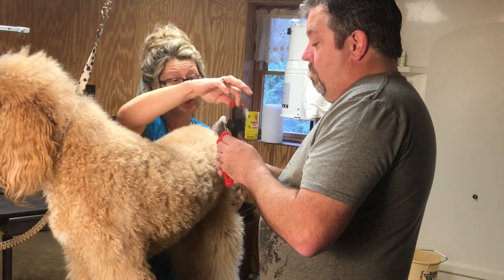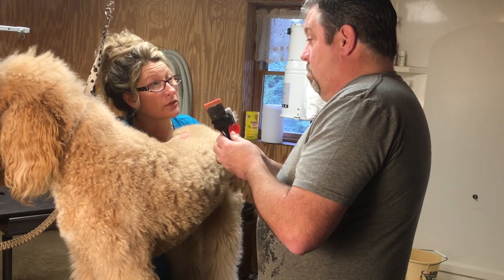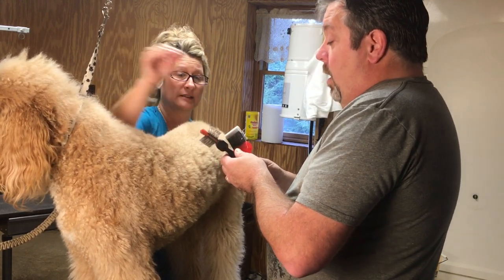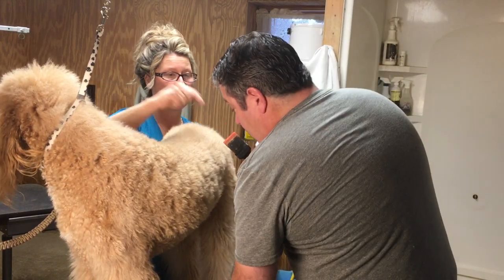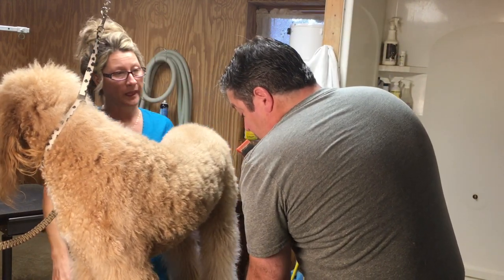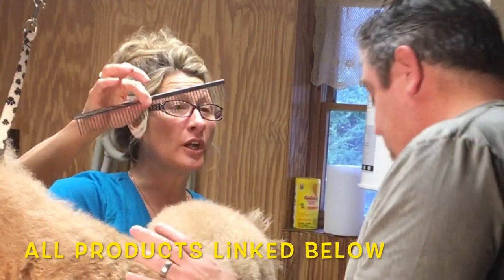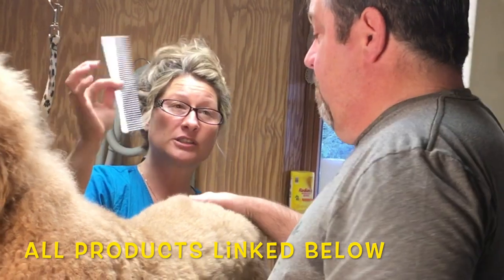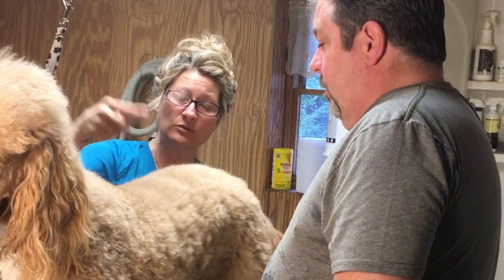Le Pooch is now making their own brushes again after stopping for about a year to two years. That's why we're using both an Activette and a Le Pooch. We're also using an all-systems poodle comb to check our work, since Gus has a poodle coat.